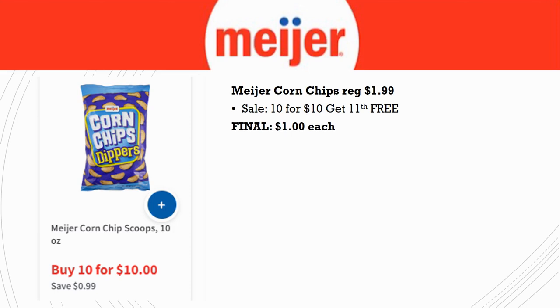Meijer Corn Chips — a couple different kinds — are regularly priced $1.99 but part of the 10 for 10, dropping them to just $1.00 each. Another 50% savings — a pretty good deal.